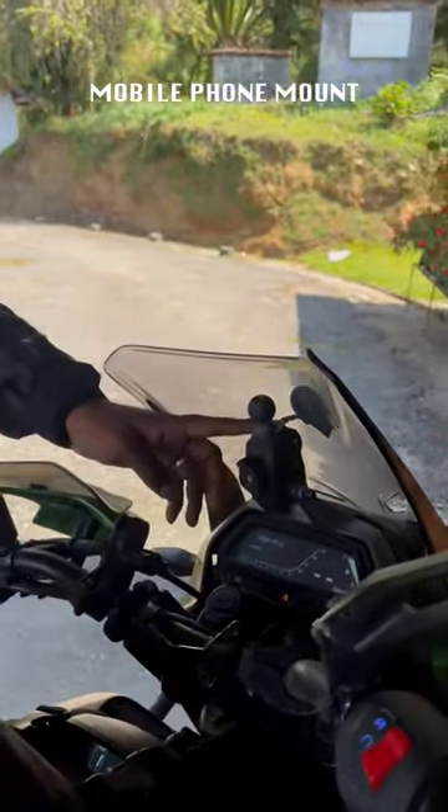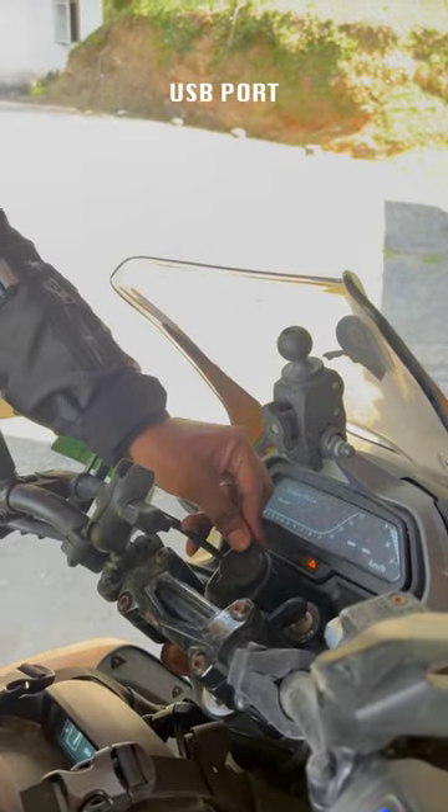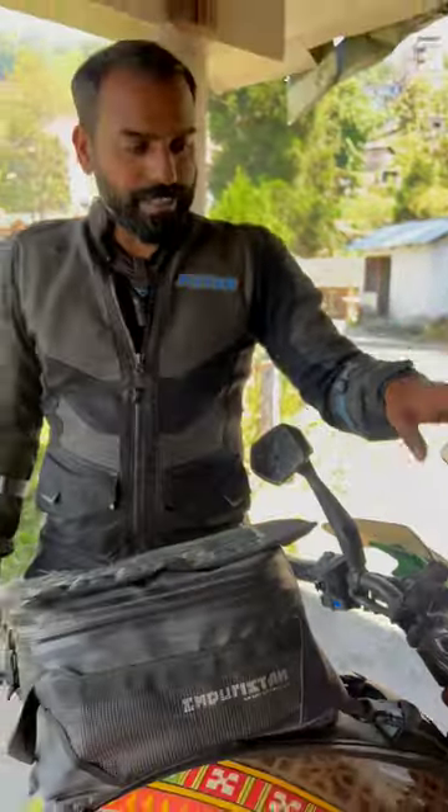you've got a mobile phone mount. I'm currently using it for a GoPro, and it has a USB charger conveniently located right over here. It's very easy to connect — again, useful when you're touring.